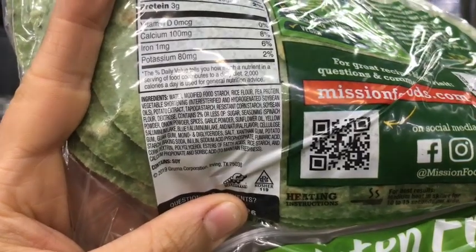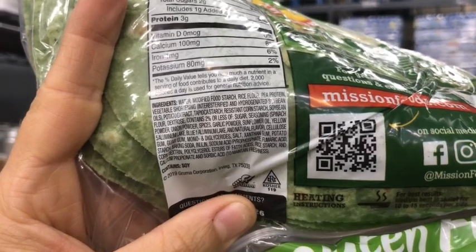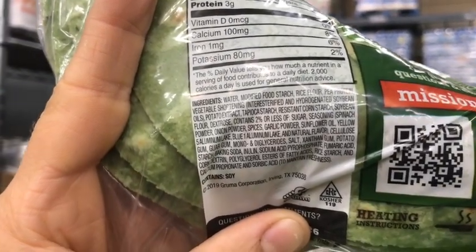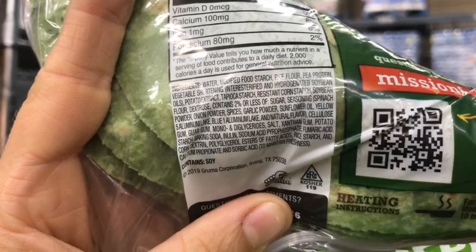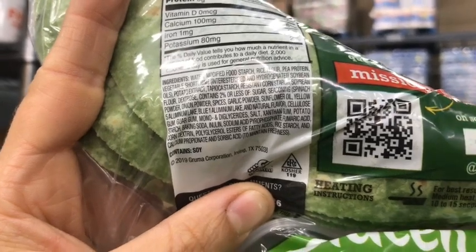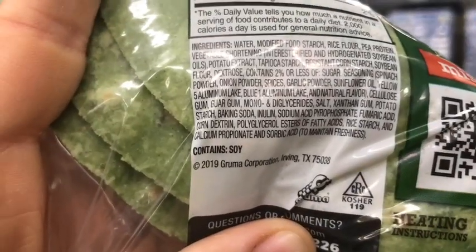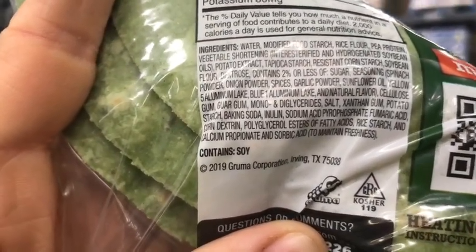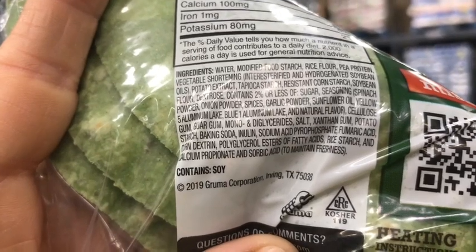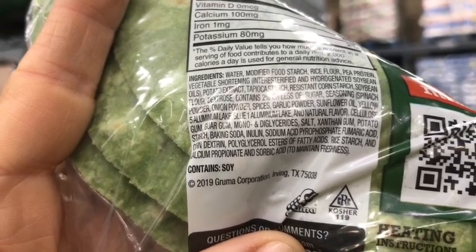So here we go with these. It's got modified food starch first of all — it doesn't even start off with just regular flour. It has rice flour, pea protein, but then we see vegetable shortening and hydrogenated soybean oil. Keep going: more cornstarch, more soybean oil, and yes it does contain spinach, but it also contains Blue Coloring Number 1, natural flavor, and one of the worst offenders — mono and diglycerides. These build up over time and can lead to heart issues. It also contains sodium phosphate and a couple other really questionable ingredients.